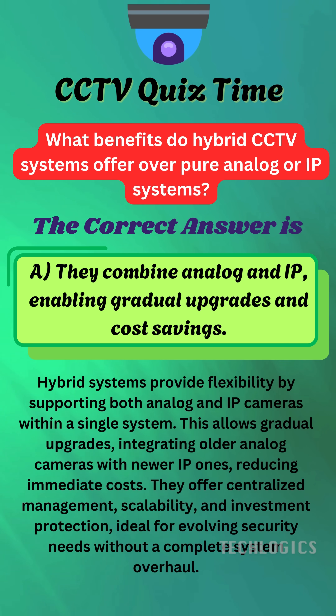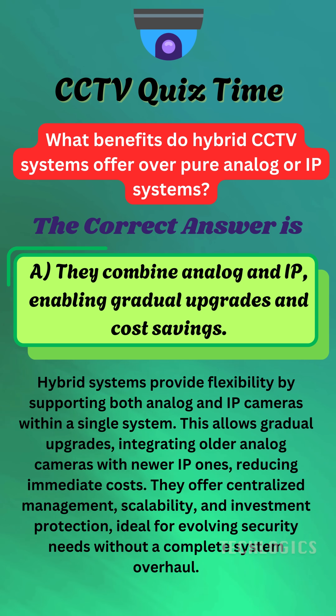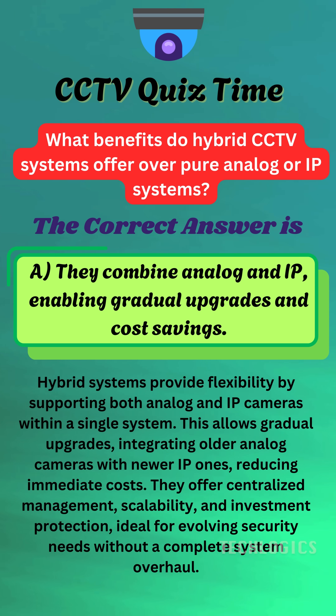They combine analog and IP, enabling gradual upgrades and cost savings. Hybrid CCTV systems support both analog and IP cameras within a single setup, allowing for phased upgrades. This flexibility provides cost savings by enabling the retention of existing analog cameras while gradually integrating newer IP cameras. They also enable centralized management, scalability, and protection of your initial investment, making them ideal for evolving security needs without a complete overhaul.